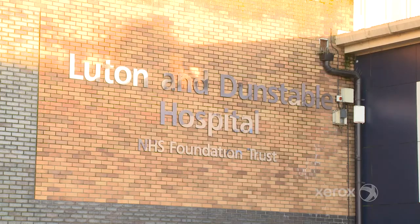Luton & Dunstable University Hospital is a busy acute hospital just to the north of London that serves the population of about, well depending on what service it is, about 300,000 to a million patients.